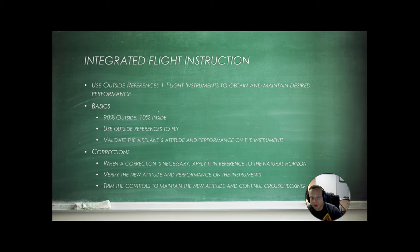Remember — 90% outside, 10% inside. Use outside references to fly. Don't rely on your instruments until you get to the instrument rating. When a correction is necessary, apply it in reference to the natural horizon, then double-check with your instruments, and then trim.